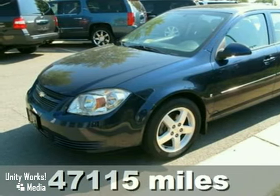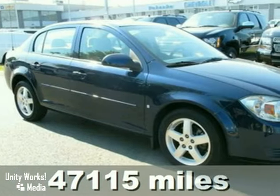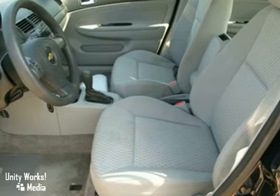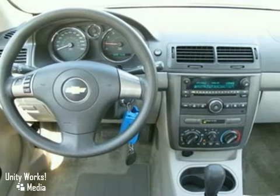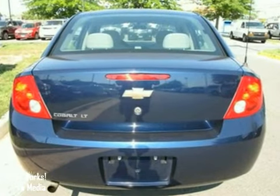Here's a CARFAX certified, one-owner, 2009 Chevrolet Cobalt with a clean history. This vehicle has the balance of its 100,000-mile factory warranty, a CD player, and an anti-theft system. And with daytime running lights and keyless entry, it won't be here long.